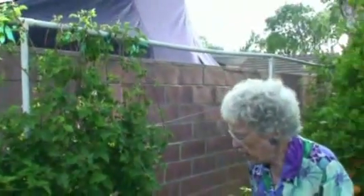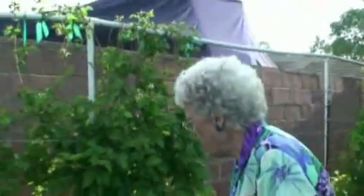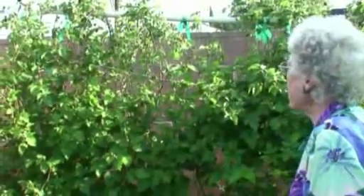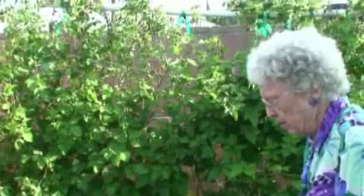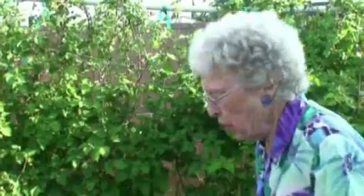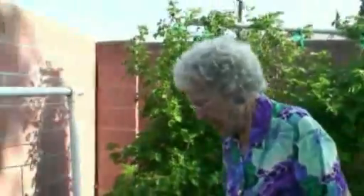Yes, I do that once a year. All of this new growth coming up here will be next year's vines. It looks like we're going to have a lot of berries — there looks like thousands on there. We eat all we can and we make the rest into jam, and we all get to enjoy that.